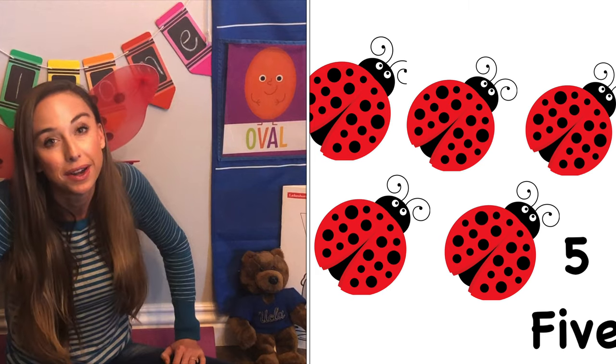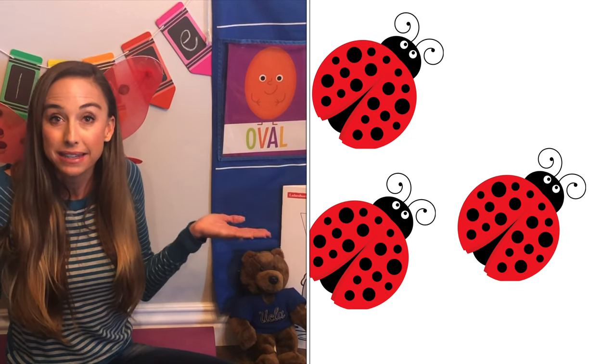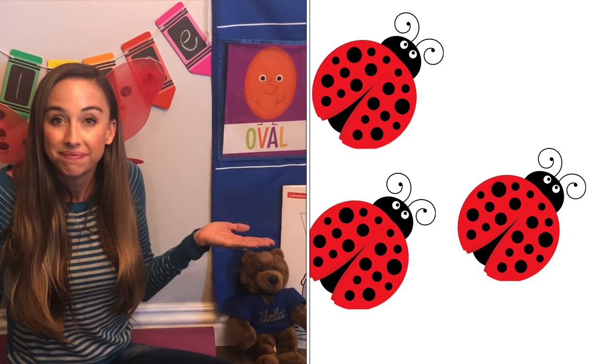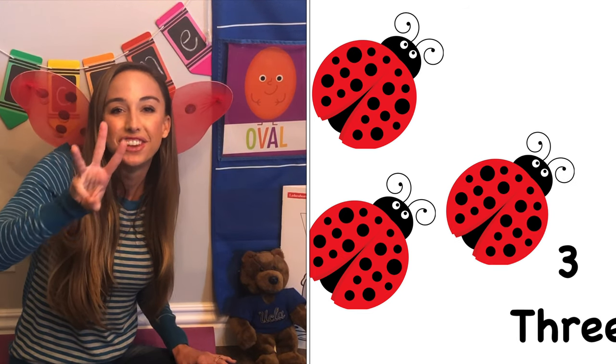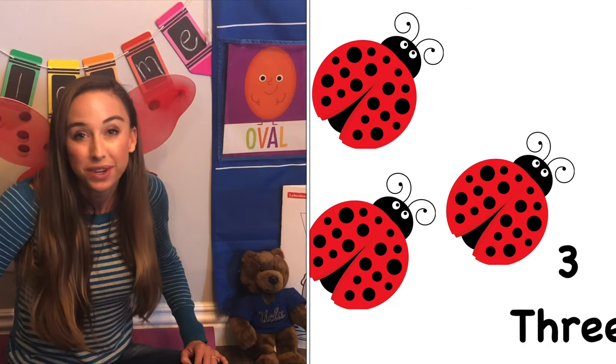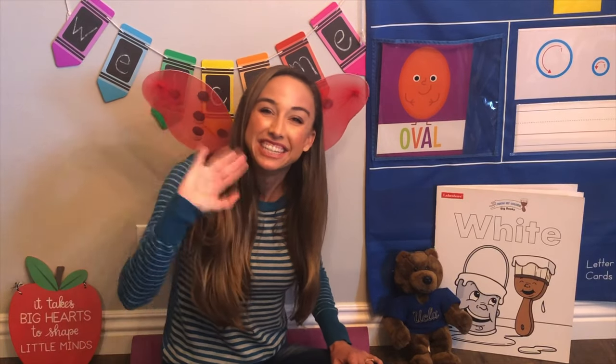All right, let's do one more. How many ladybugs? Three ladybugs. Good job. All right, nice work counting ladybugs. See you later.